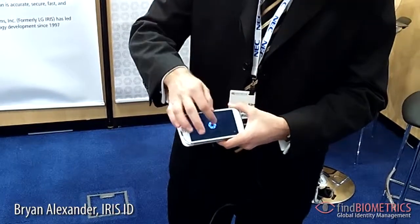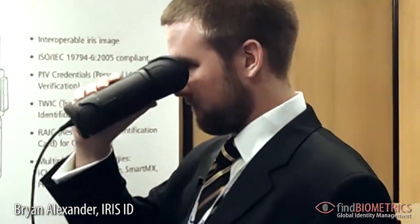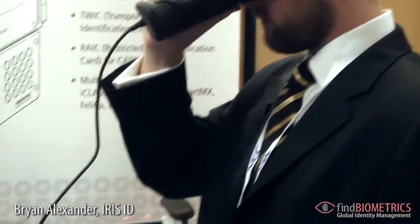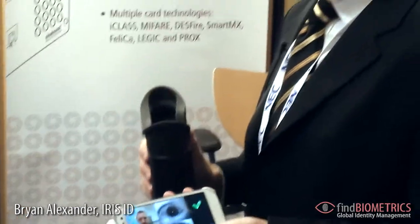So I'll show you how it's used. You select the app to open, just like this. And that's how easy it is to use.